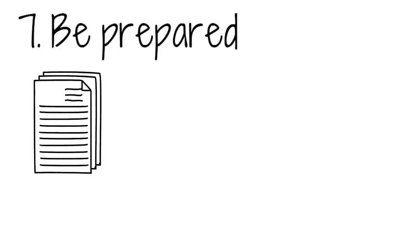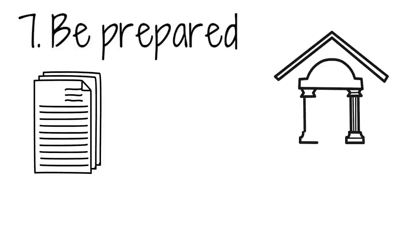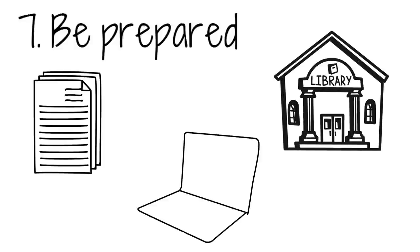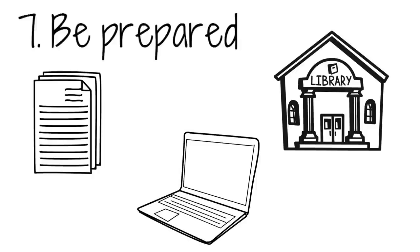Be prepared. Before you even think about starting your studying, you need to ensure you have all the necessary handouts and research materials for your topics. This is really important when it comes to exams, because you cannot rely on only one source, such as a textbook. You should be gathering information from lots of different sources to create a wider and more complete understanding of the topic.